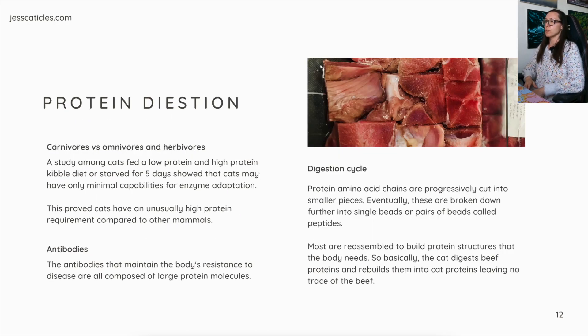For protein digestion, carnivores versus omnivores and herbivores: a study among cats fed a low-protein and high-protein kibble diet, or starved for five days, showed that cats may have only minimal capabilities for enzyme adaptation. This proved cats have an unusually high protein requirement compared to other mammals. For the digestion cycle, protein amino acid chains are progressively cut into smaller pieces, eventually broken down into single beads or pairs of beads called peptides. Most are reassembled to build protein structures the body needs — basically the cat digests beef proteins, rebuilds them into cat proteins, leaving no trace of beef behind.